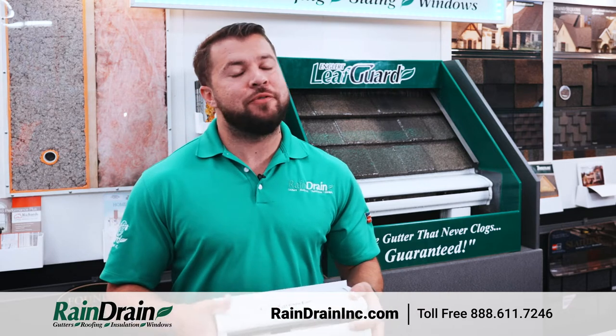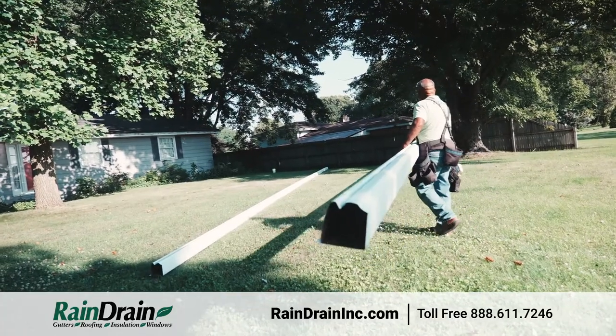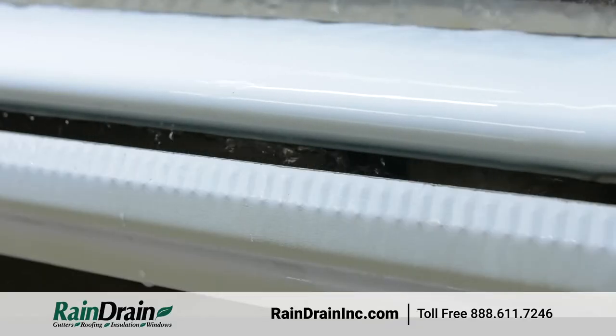At Rain Drain, one of the products that we're most proud of and have carried for years is called LeafGuard. LeafGuard probably looks a little bit different than the gutters you're accustomed to seeing, and that's for a couple of very important reasons.